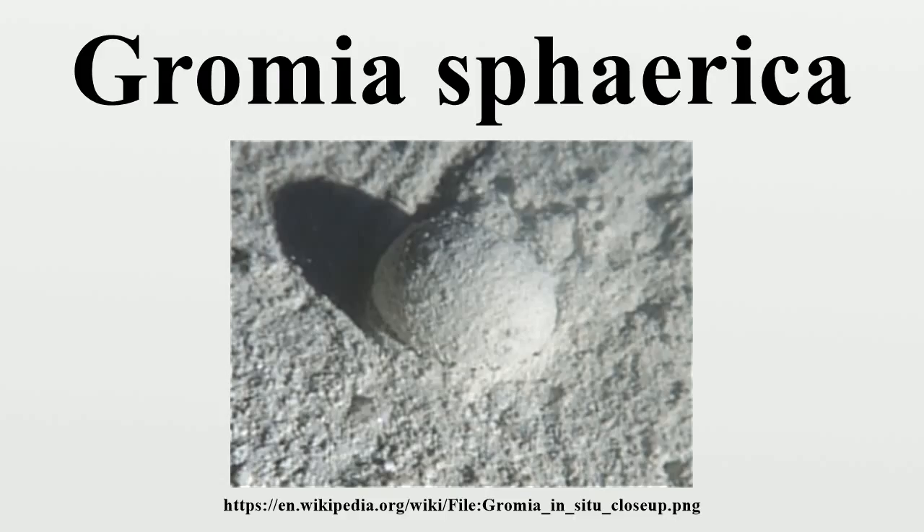In 2008, 30 mm specimens were found off the coast of Little San Salvador in the Bahamas by researchers from the University of Texas. These Gromia were discovered to make mud trails as much as 50 cm in length. It was previously thought that single-celled organisms were incapable of making these kinds of trails, and their cause was previously a source of speculation.